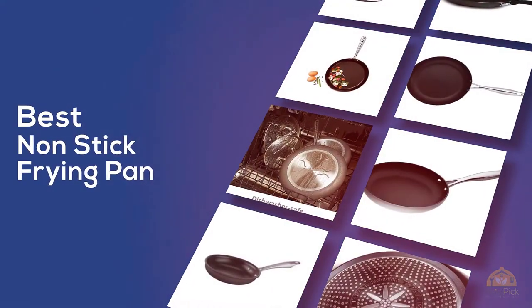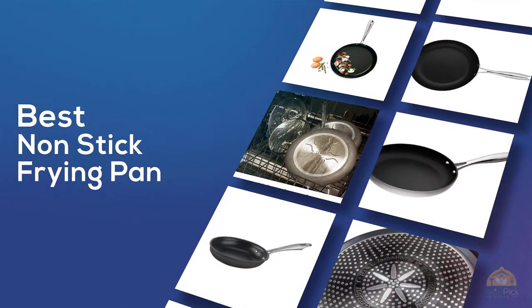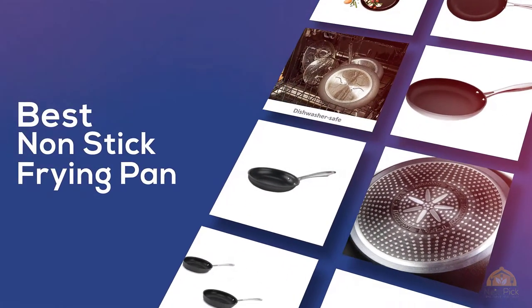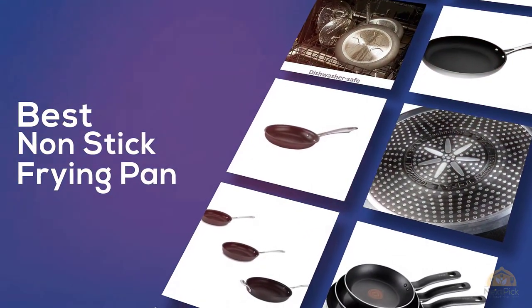The best nonstick frying pan — if you're looking for the best nonstick frying pan, this video is for you. Let's check them out. At any time you can click the circle for more info and real-time deals.